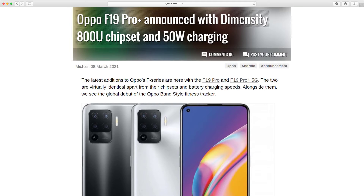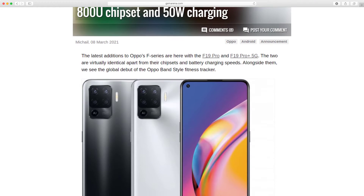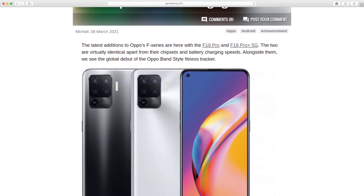Oppo F19 Pro Plus has been announced with a Dimensity 800U chipset and 50W charging. The latest additions to Oppo's F-Series are the F19 Pro and F19 Pro Plus 5G. The two are virtually identical apart from their chipsets and battery charging speeds.